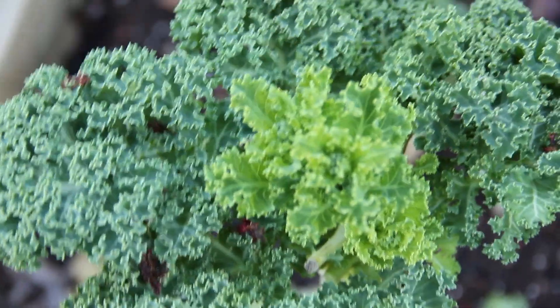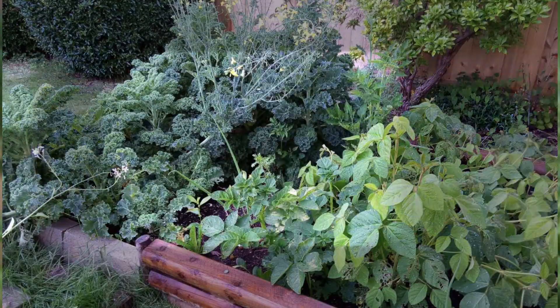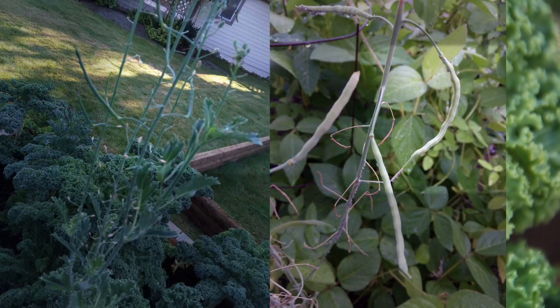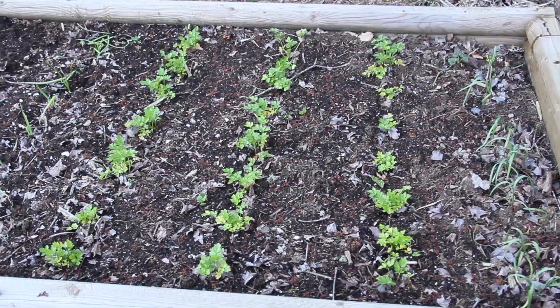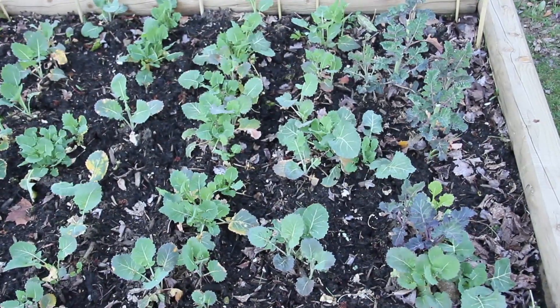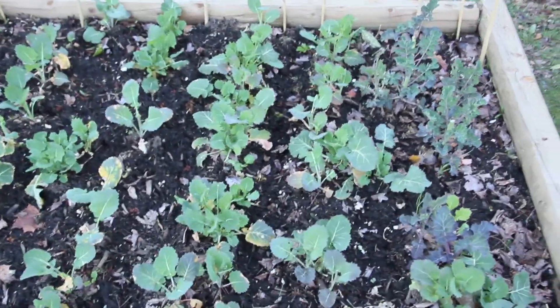I heard that the seed pots are supposed to form in like two years, but I grew these last year and it gave me a bunch of seed pots already. Last year I sort of threw everything together. This year I kind of put my crops in order.